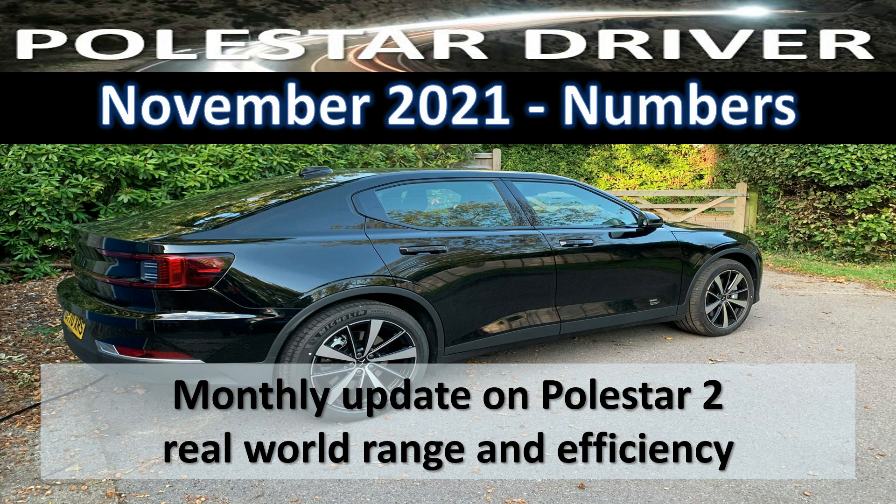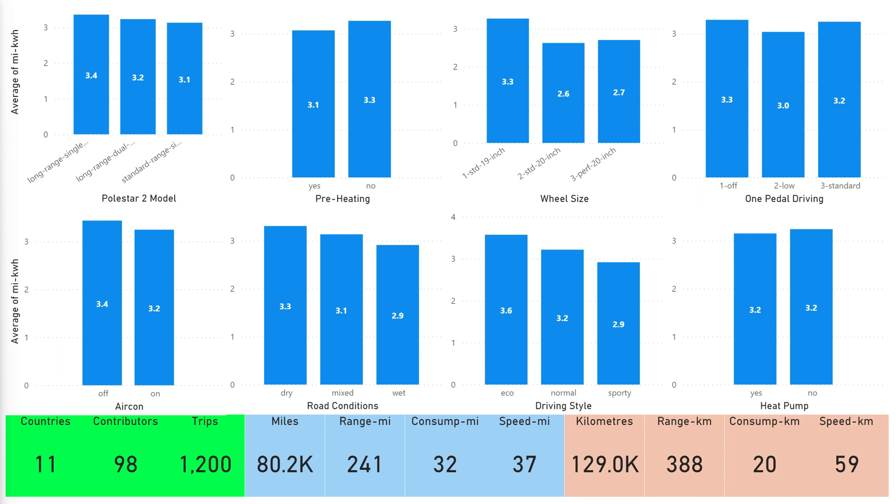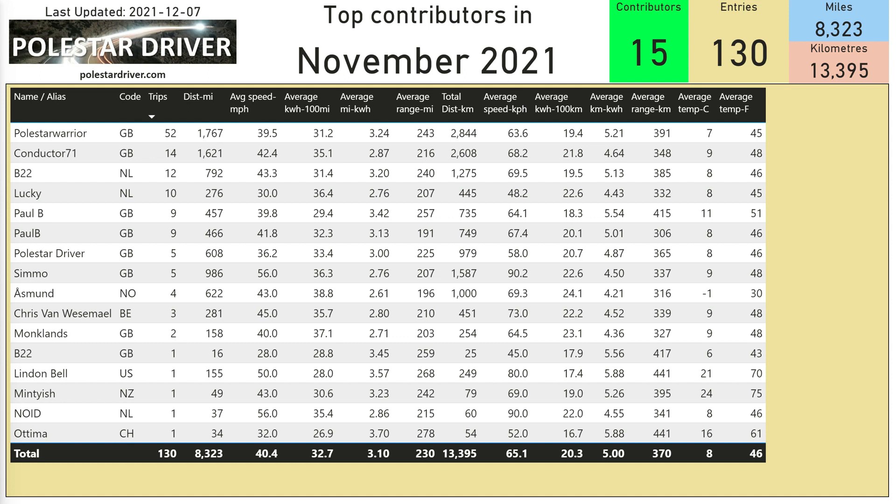In November we received 130 trips, which is great. In total across the whole year we now have 1,200 trips in the database, covering more than 80,000 miles and almost 130,000 kilometers. Our summary page shows eight different measures — for example, 3.4 miles per kilowatt hour (multiply by 1.6 for kilometers). We now have submissions from 11 countries with 98 individual contributors. In November we had 15 individual contributors submitting 130 trips — thank you very much to everyone.